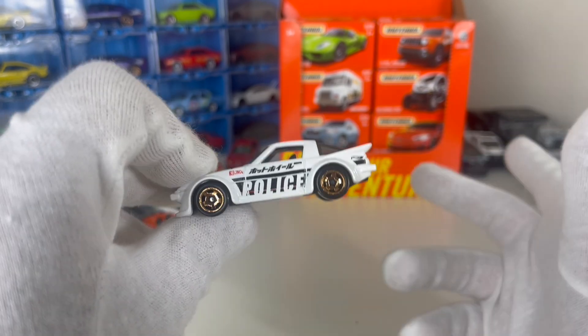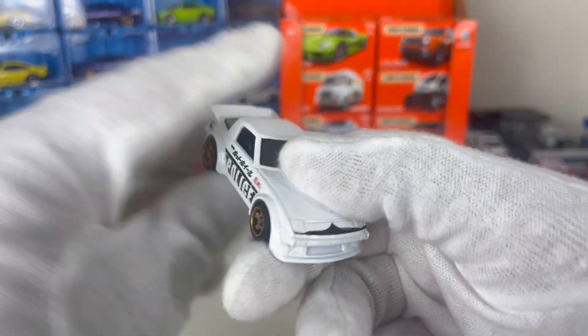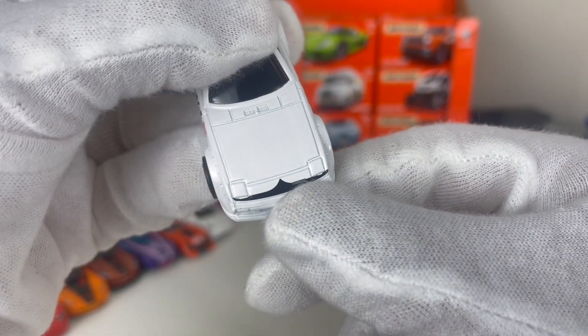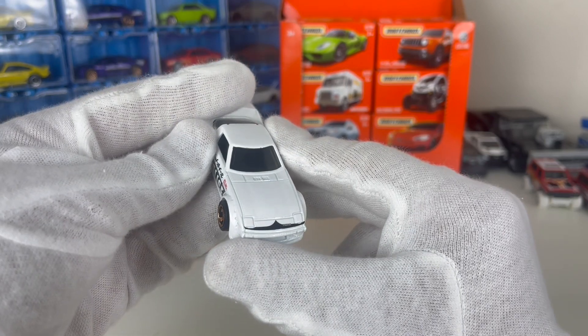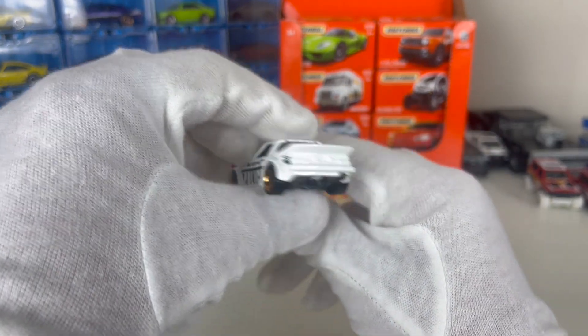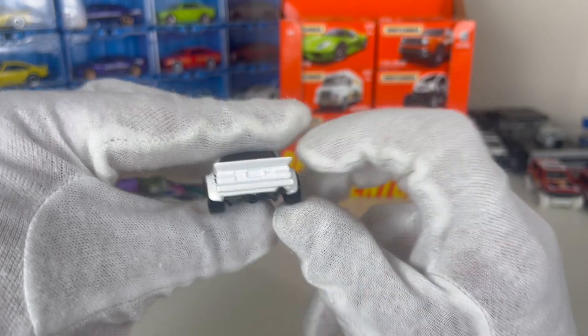At the front here, if you can read it, it says 'Mazda' — great little touch. And then at the back, not much detail there, but you've got the exhaust pipe, which is great — a nice little exhaust pipe.